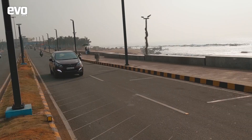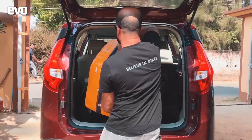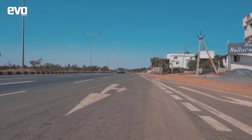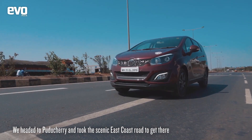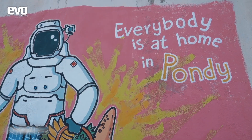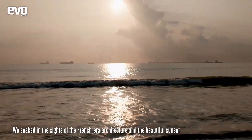From one metro to another, the Marazo had so far been the perfect companion on such a long road trip — with loads of space for the 5 of us and our equipment, and incredible ride comfort too. For the final leg of our drive, we headed to the charming town of Puducherry. We decided to treat ourselves and instead of the regular route, we took the gorgeous east coast road to Puducherry.